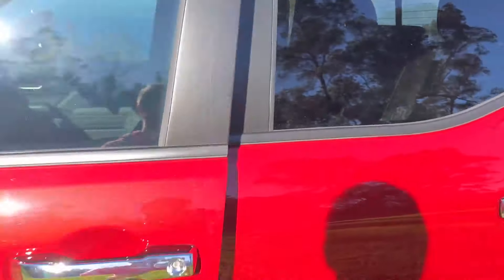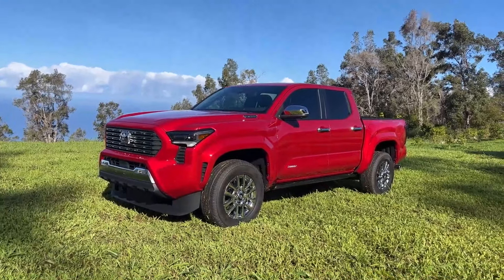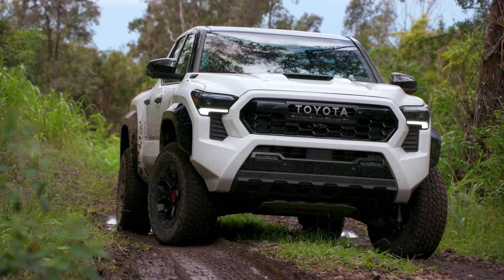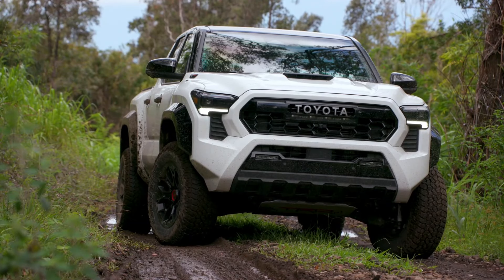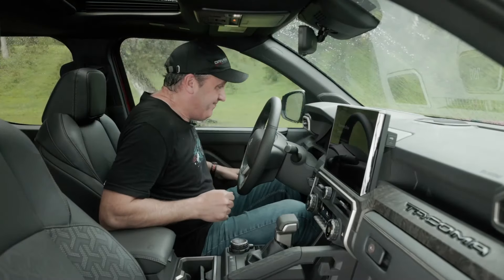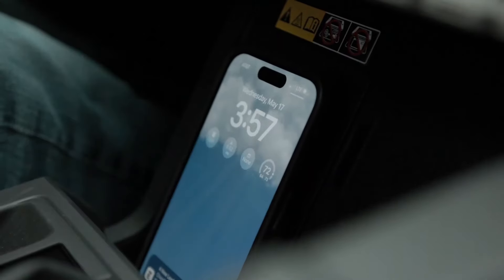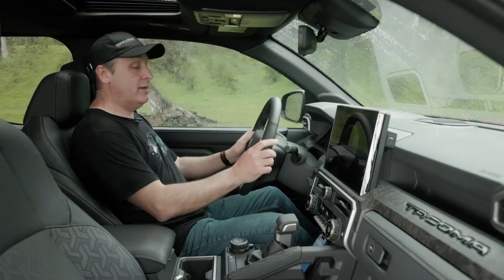The 2024 Toyota Tacoma Trailhunter also has extra features to make your off-road adventures more comfortable and enjoyable. Inside, you'll find a spacious cabin with plenty of storage space for all your gear. There's also a power inverter, perfect for charging your electronics when you're off the grid.